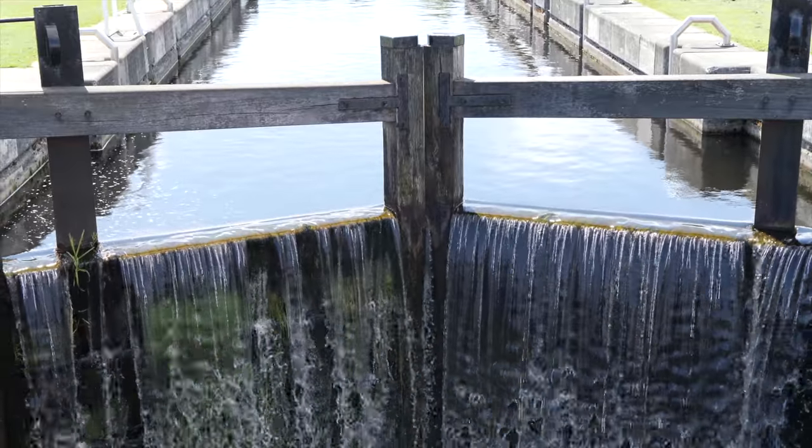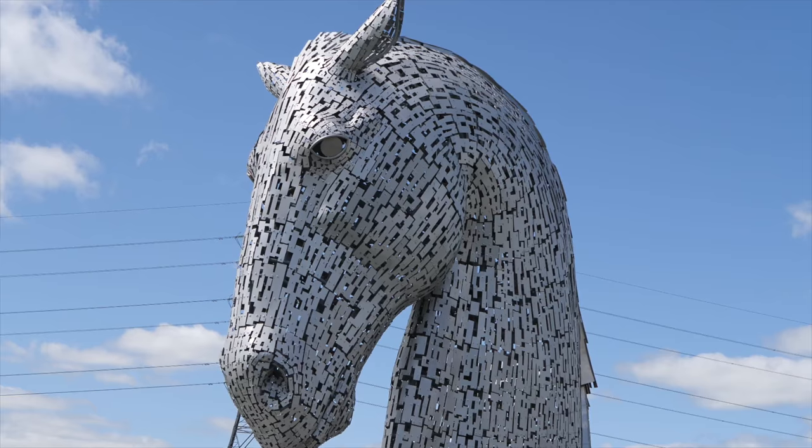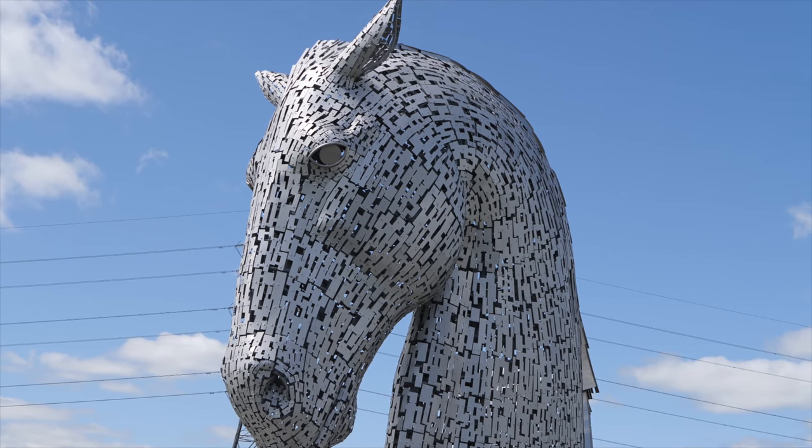If you are travelling along the M9 motorway between Edinburgh and Stirling, the Kelpies and the Helix are well worth a visit.